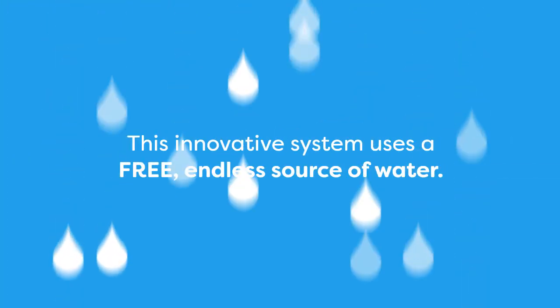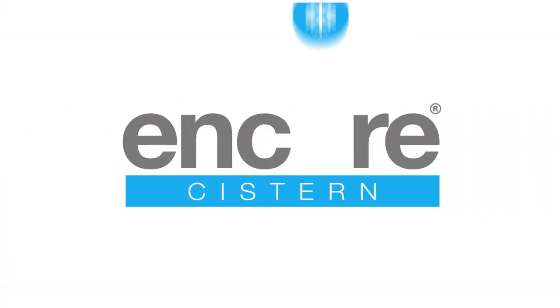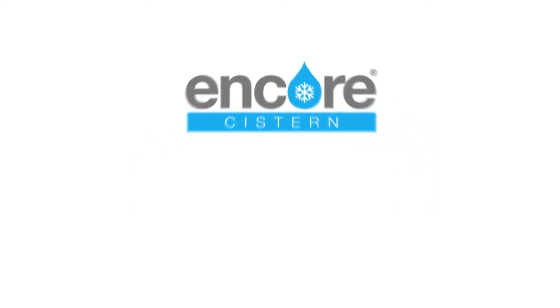This innovative system uses a free, endless source of water, and as well as being a major breakthrough in sustainable technology, the Encore cistern is also a practical one.